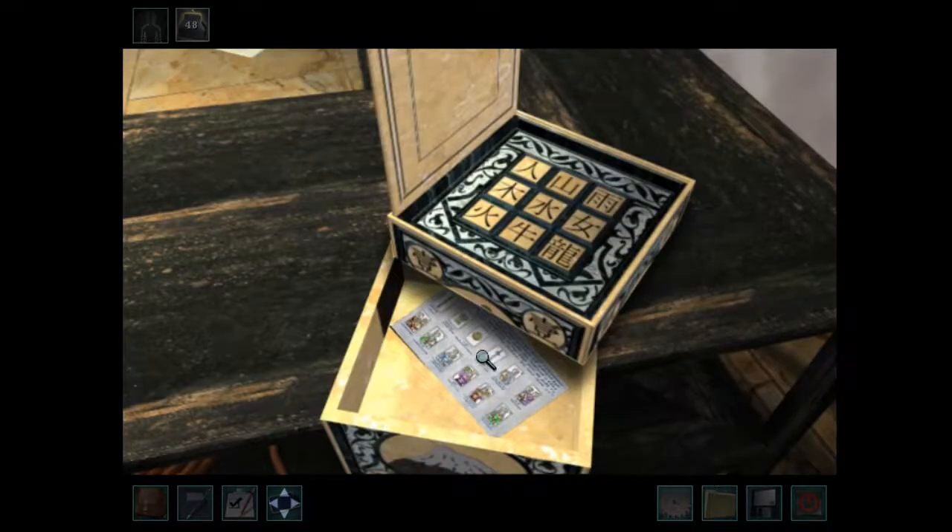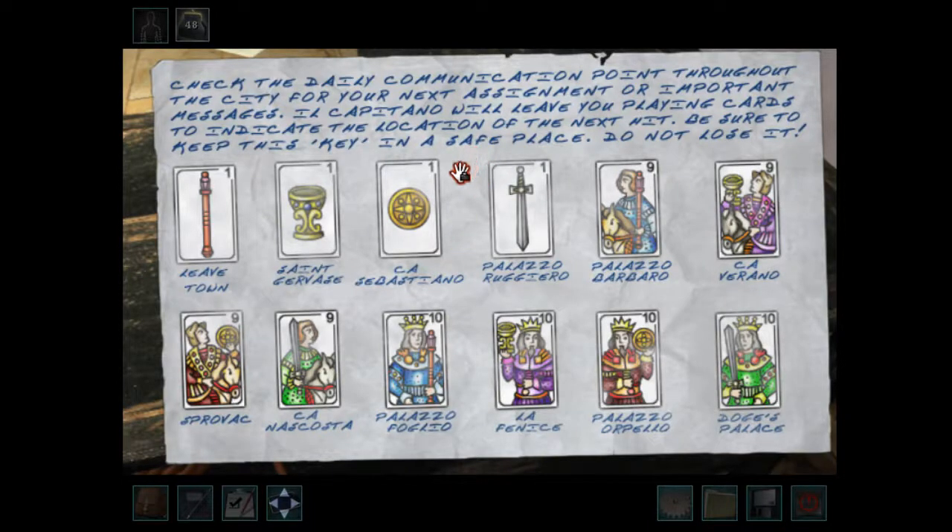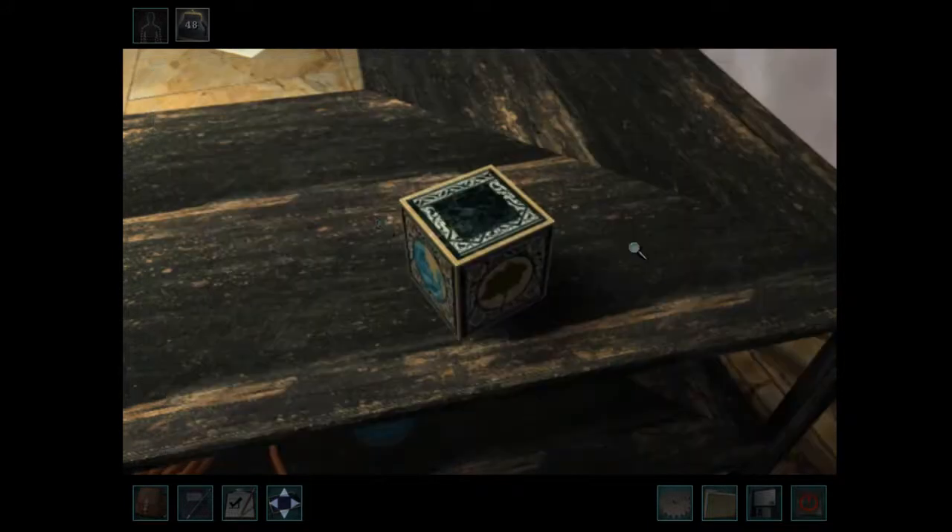Check the daily communication points throughout the city for your next assignment or important messages. Il Capitano will leave you playing cards to indicate the location of the next hit. Be sure to keep this key in a safe place — do not lose it. The locations listed include: Ca Sabistiano, Palazzo Ruggiero, Palazzo Barbaro, Ca Verano, Sprovac, Ca Nascosta, Palazzo Foglio, La Fenice, Palazzo Orpelo, and Doge's Palace. Interesting.